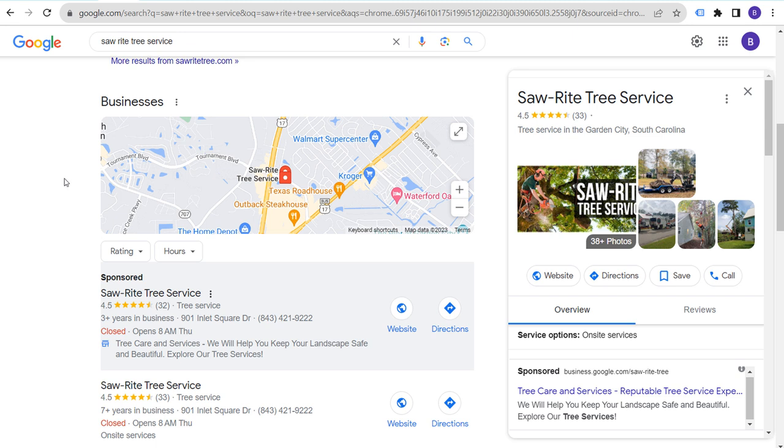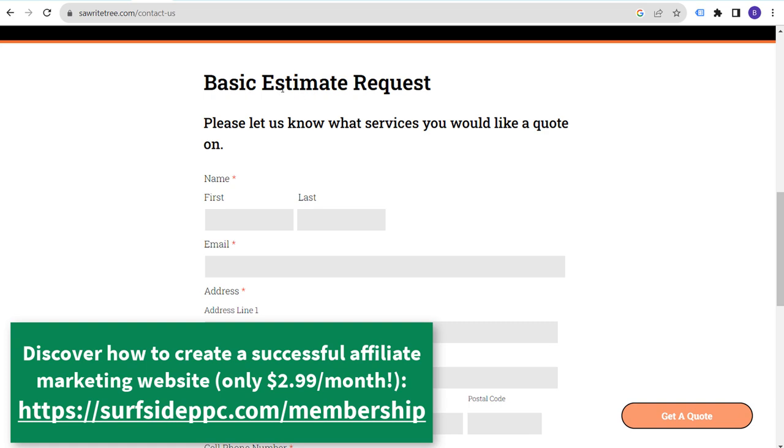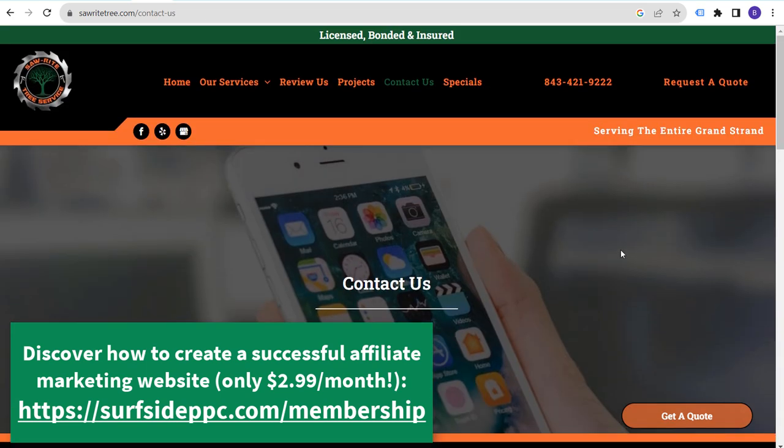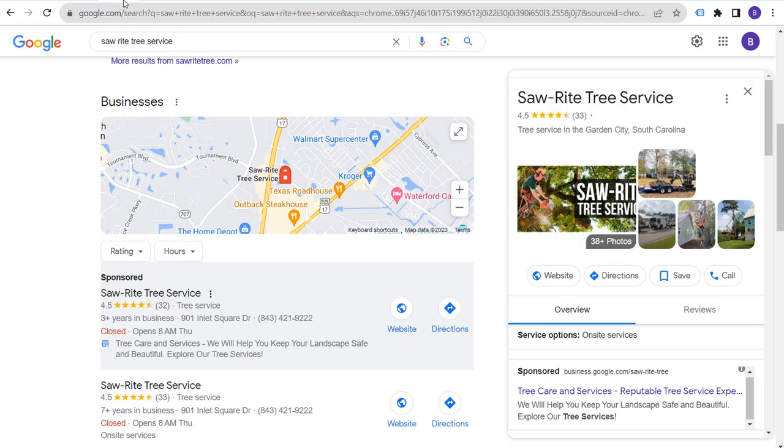Whether you have some type of contact form — somebody coming into your website, filling out a contact form, looking for a basic estimate request — answer these as fast as you possibly can, and answer the phone. This was the second company I contacted. The first company I contacted did not answer the phone, even though they were currently open.